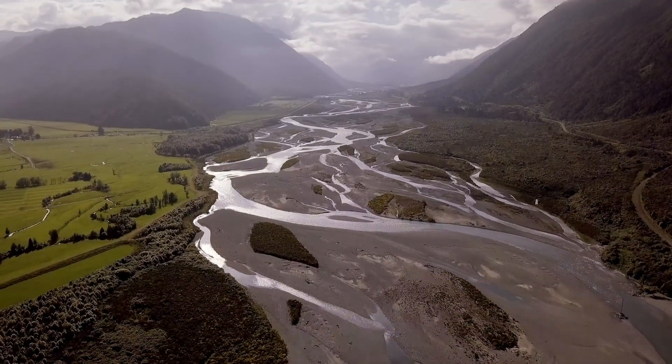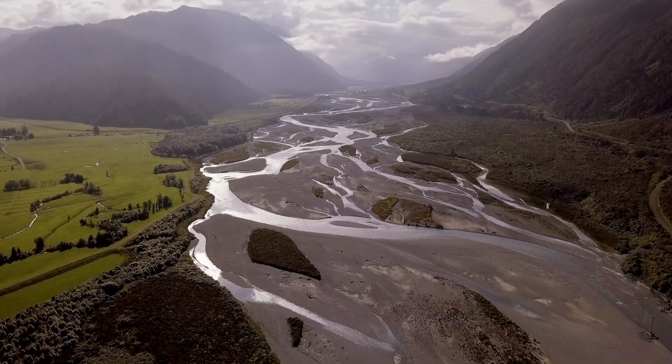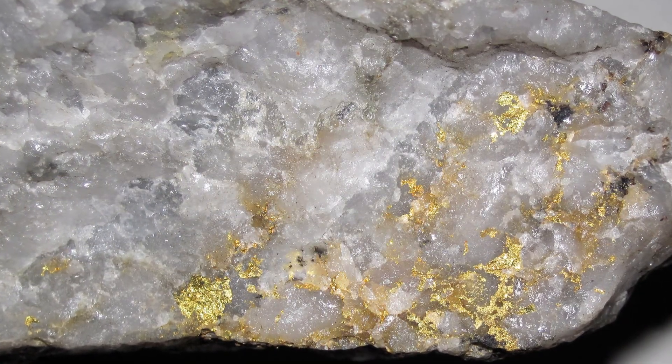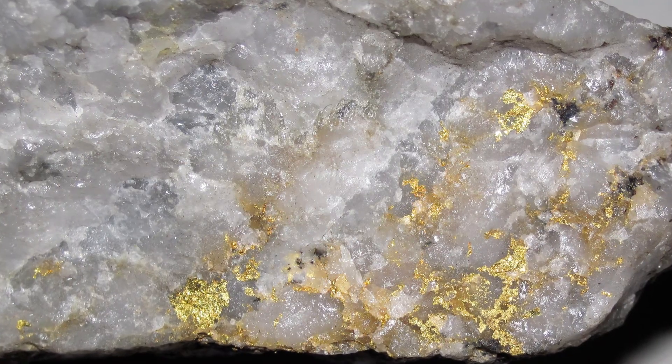Over millions of years, these gold particles accumulated in alluvial deposits. The alluvial gold, formed from the erosion of gold-bearing rocks, settled in riverbeds, while reef gold was thrust up through hydrothermal processes, embedding itself in the cracks and fractures of sedimentary rocks, forming gold-bearing quartz reefs.